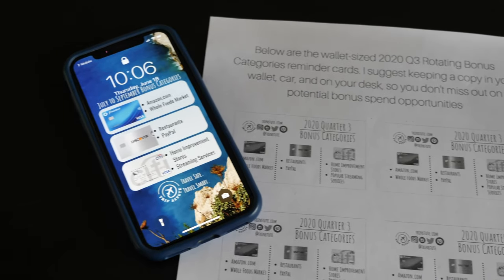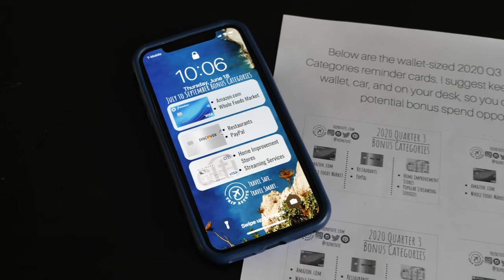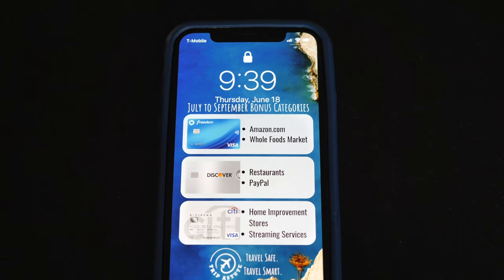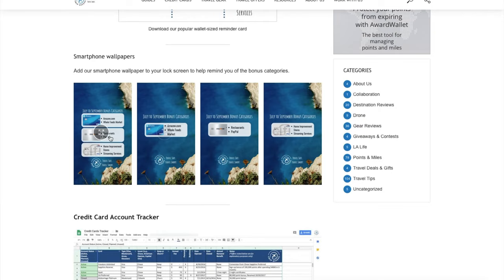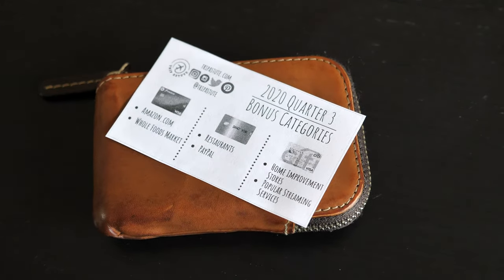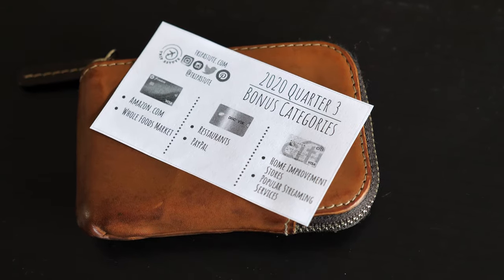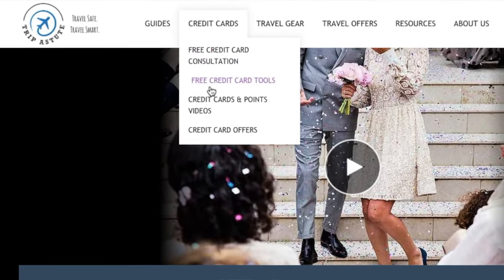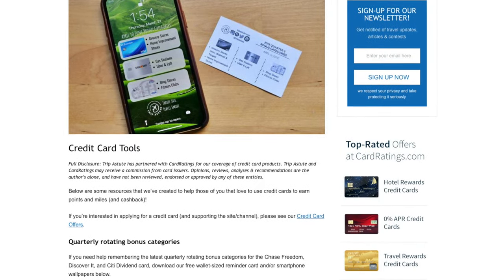We've put together some free tools that you can download to help you remember these categories. We have our popular wallet-sized cheat sheet and our smartphone lock screens. I've got a few variations of the lock screen too, in case you only want information for one card and not the others. It usually takes me a while before the new categories get set in my brain, so if you need a little reminder, I'm hoping these tools come in handy. Just head over to our website and click on Credit Cards, then Free Credit Card Tools — I'll include a link in the video description as well.